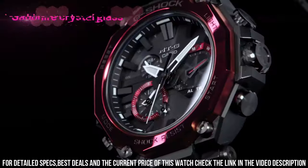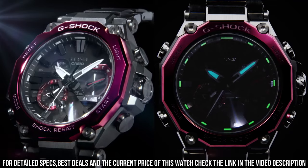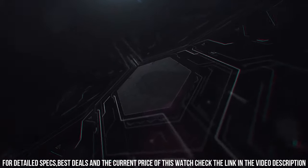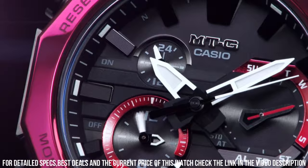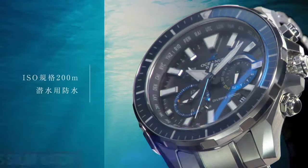The watch also includes a variety of features, including Bluetooth connectivity, GPS, and a world-time function. It also includes a stopwatch, countdown timer, and alarm functions. The watch is water-resistant up to 200 meters, which makes it suitable for swimming and diving. It also features a battery life of up to two years.